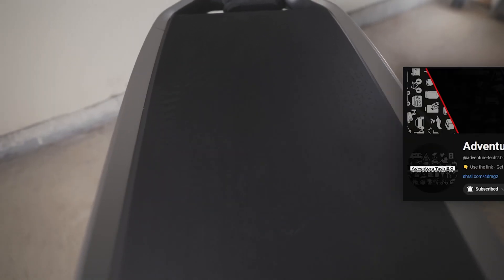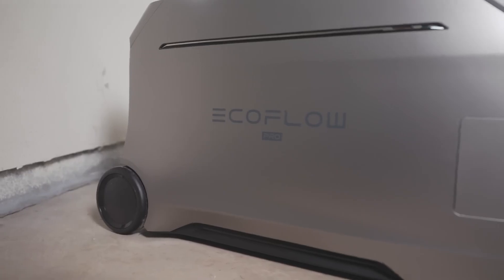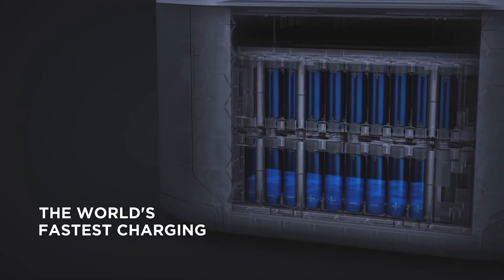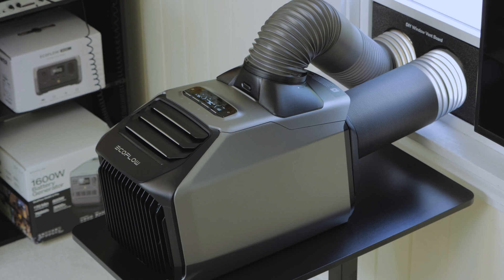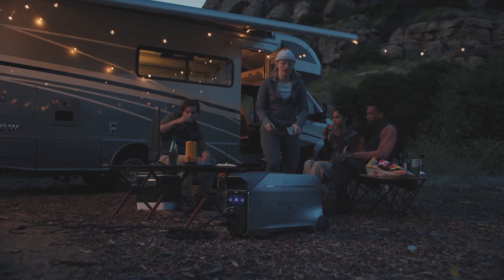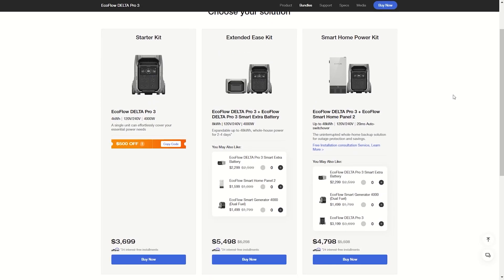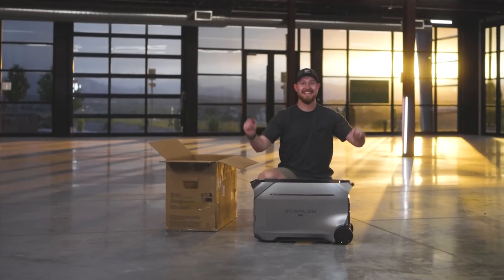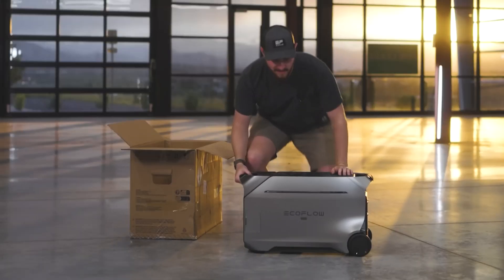EcoFlow is the most preferred power station brand among my audience, and for good reason — they make power stations, solar panels, and other smart tech like the Wave 2 heater-AC combo. With each new generation they push the limits and offer very affordable packages and amazing sales. Their newest and one of the largest power stations ever made is the Delta Pro 3.